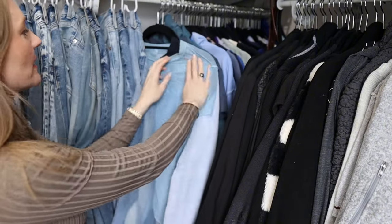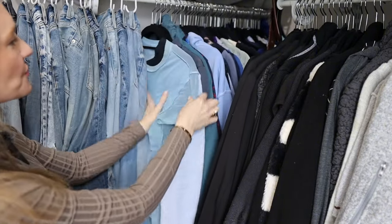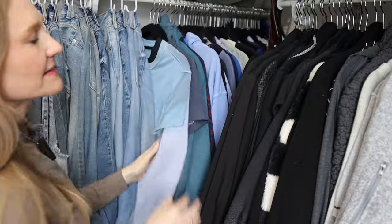As you can see, I have got stuff doubled up here — like I've got this shirt on top of this shirt. I mean, it's crazy.